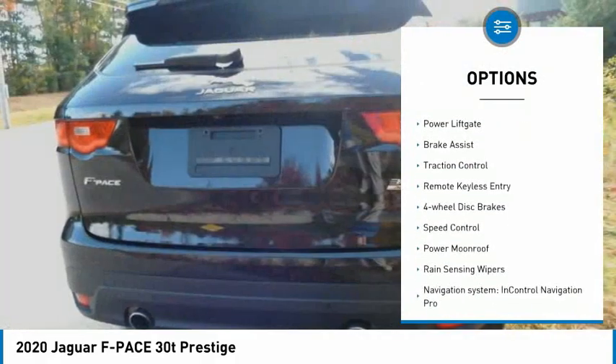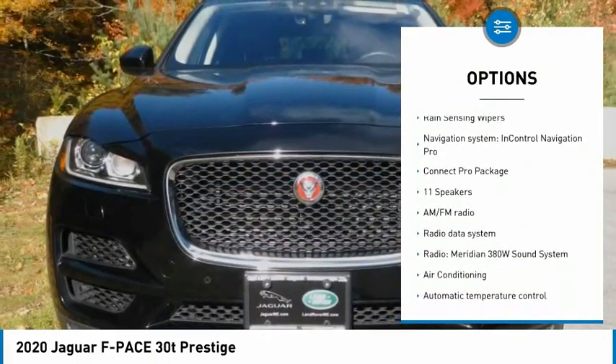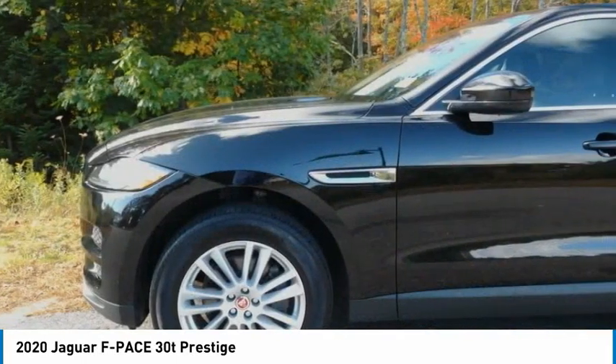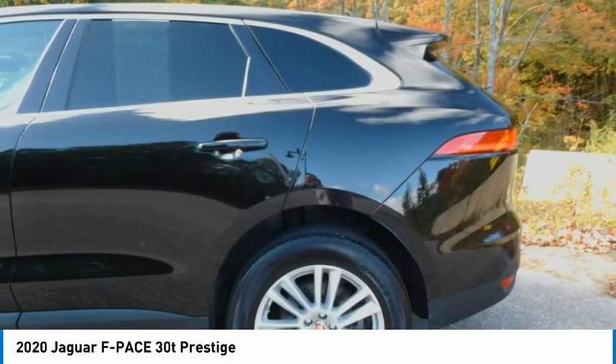Here are some of this vehicle's great options: electronic stability control, alloy wheels, power liftgate, brake assist, traction control, remote keyless entry, four-wheel disc brakes, speed control, power moonroof, and rain-sensing wipers. Your new ride is just a phone call away.